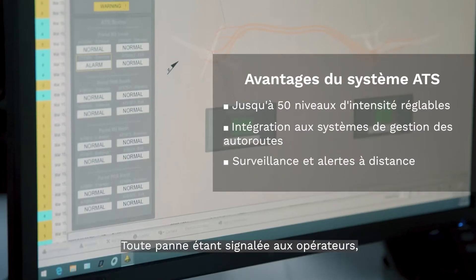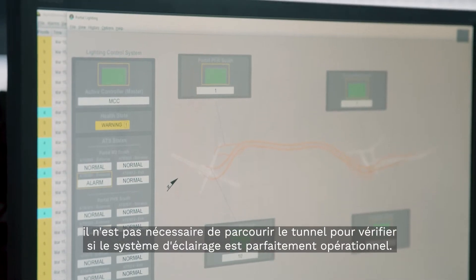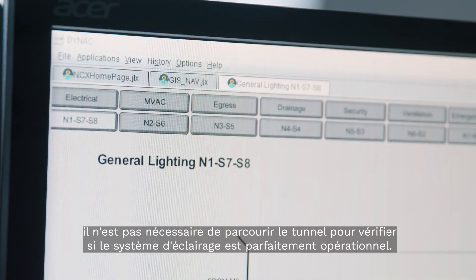So if there is a fault, it's highlighted here to the operators and there's no need to actually drive through the tunnel to find out if your lighting system is fully operational.